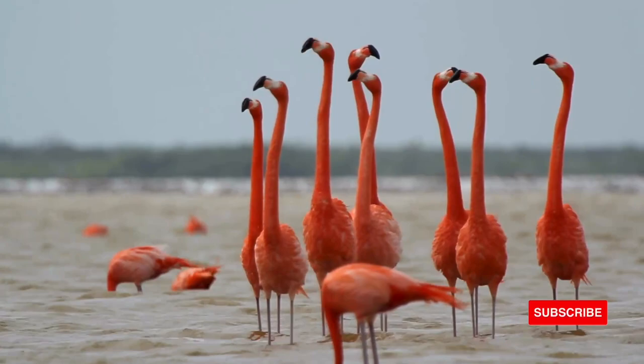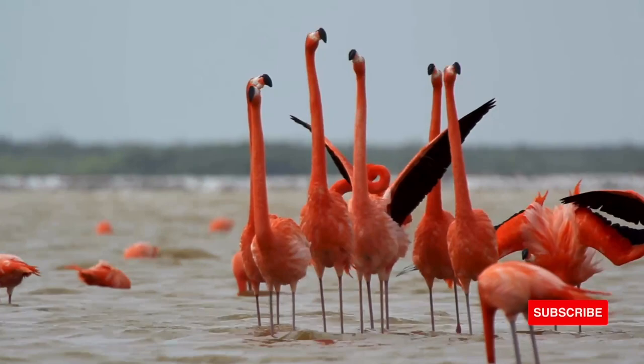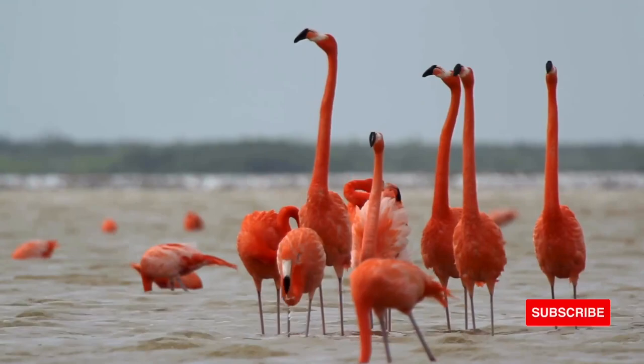A flamingo's anatomy is adapted to its diet — shrimp, crustaceans, mollusks, fishes, and algae that live in shallow coastal waters. Their flexible necks, long legs, and webbed feet help flamingos stir around mud, bringing those tiny bottom dwellers to the surface.